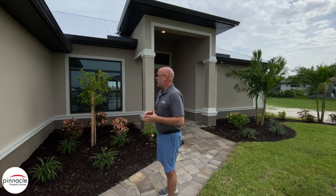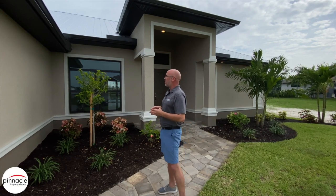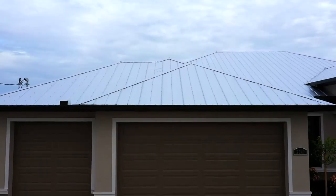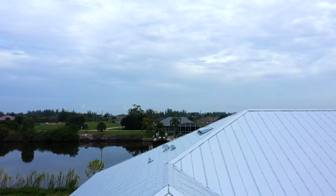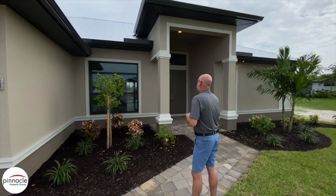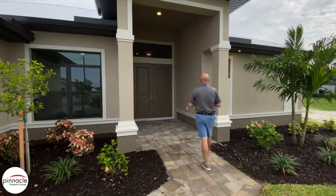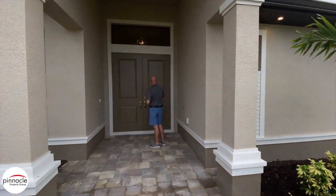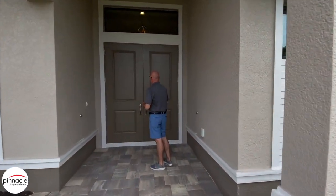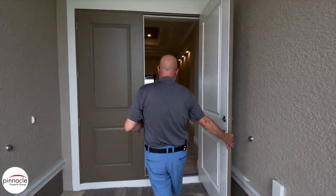Let's start out here with the exterior. This is our standard exterior for our Marlin, and one of the features that the client added was the metal roof. In lieu of our full light glass door for the entry doors, the customer wanted a little bit more privacy, so we have a full door here for the entrance.